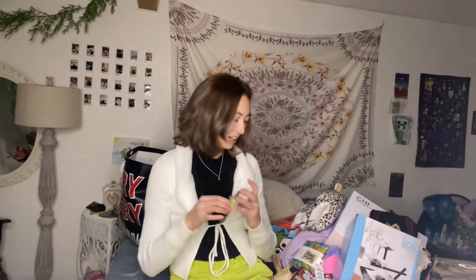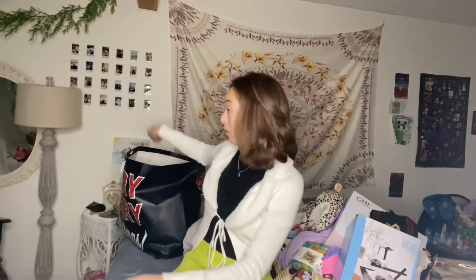This was supposed to be meant for my sister because she thought it was a lizard, but my mom gave it to me. It's a frog cable biter. I need to put this on my charger right now.